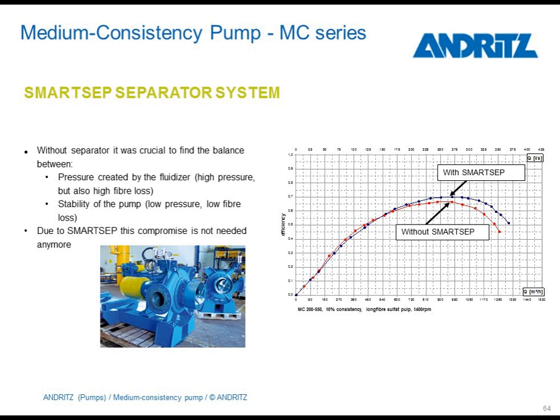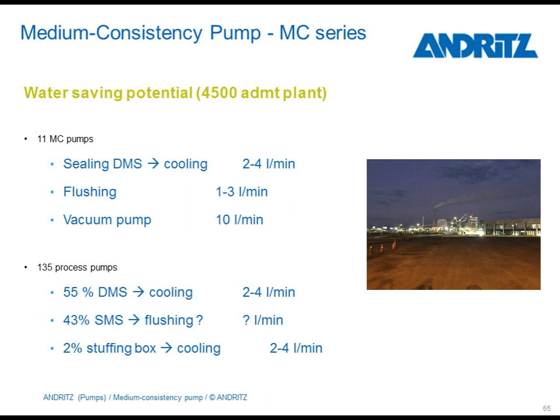Talking about sustainability also means talking about power consumption, not only saving water. Here you can see how much the SmartSet technology improved the efficiency of our MC pumps. This became possible because, due to this SmartSet technology, the hydraulics were optimized for good efficiencies and no compromises had to be made for separation of the air.